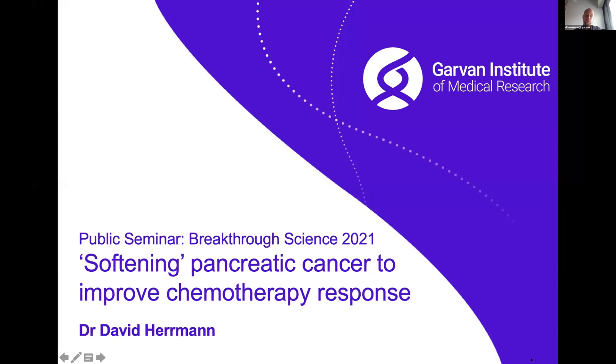Thank you very much for the introduction and for giving me the opportunity to present some findings of our recent study on how we soften pancreatic cancer to improve chemotherapy response.